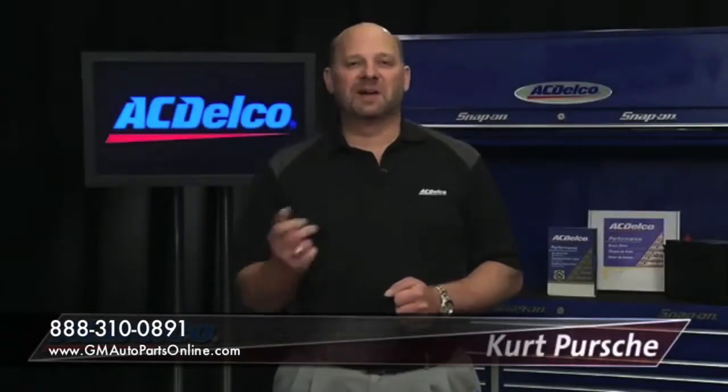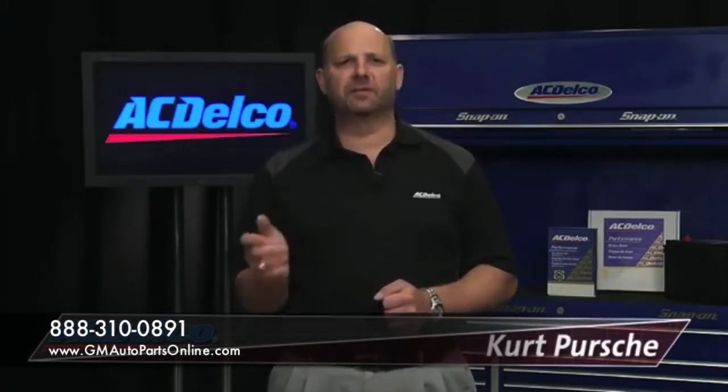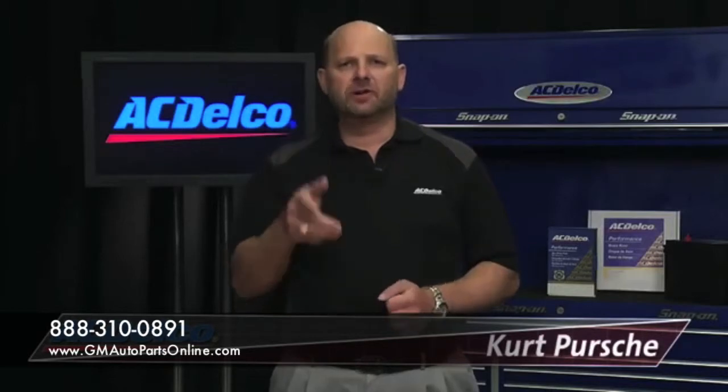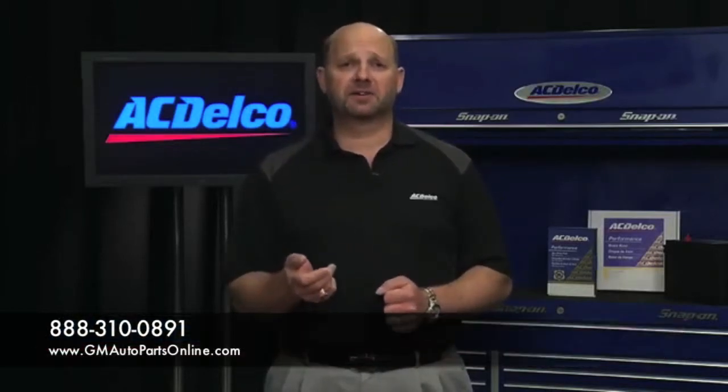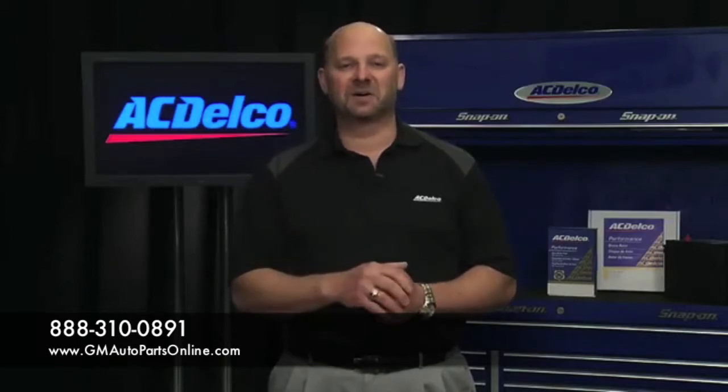No matter what our competitors may claim, ACDelco is the only original equipment brand for GM cars and trucks. So if you're looking for a tire pressure monitor sensor to service a GM vehicle, then look no further than ACDelco.